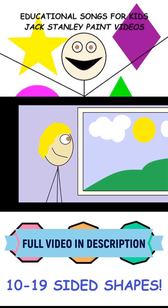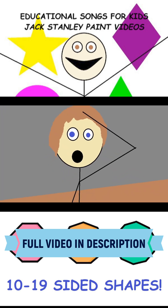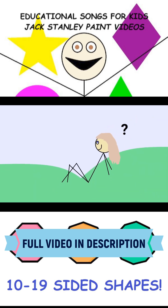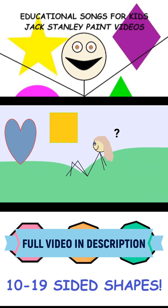On this day, let's learn shapes. Shapes are all around, and I see them every place. I wonder, do you have a favorite shape?